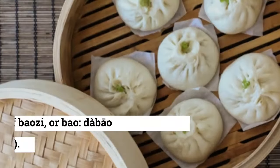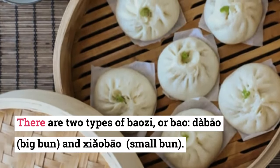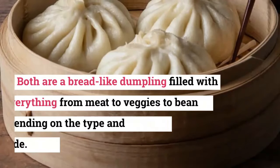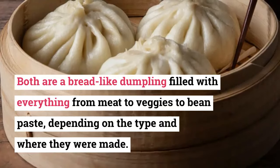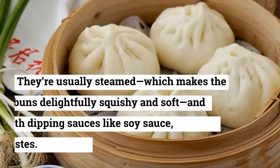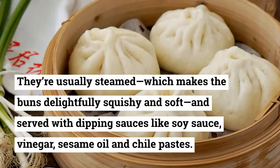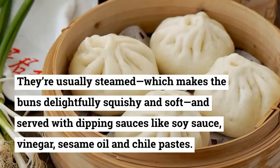9. Baozi. There are two types of baozi — da bao, big bun, and xiao bao, small bun. Both are a bread-like dumpling filled with everything from meat to veggies to bean paste, depending on the type and where they were made. They're usually steamed, which makes the buns delightfully squishy and soft, and served with dipping sauces like soy sauce, vinegar, sesame oil, and chili pastes.